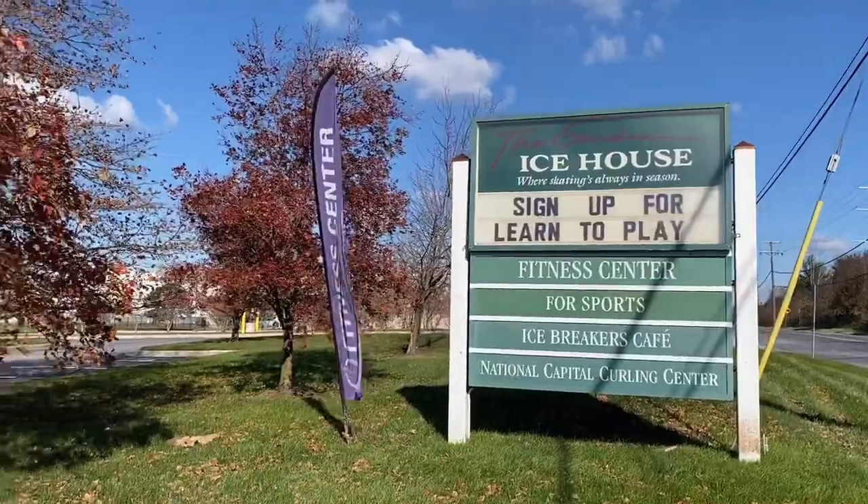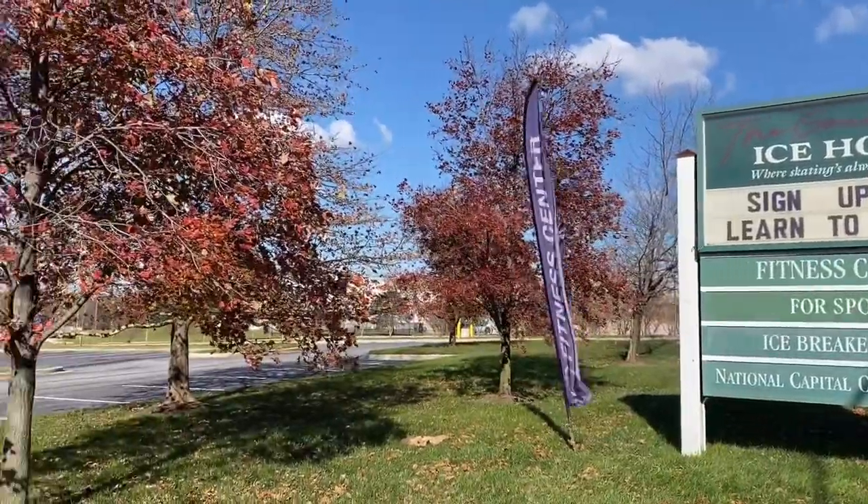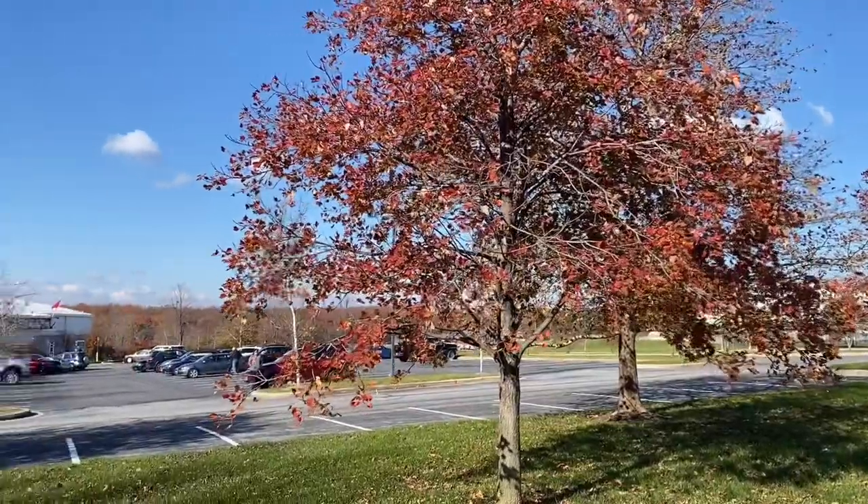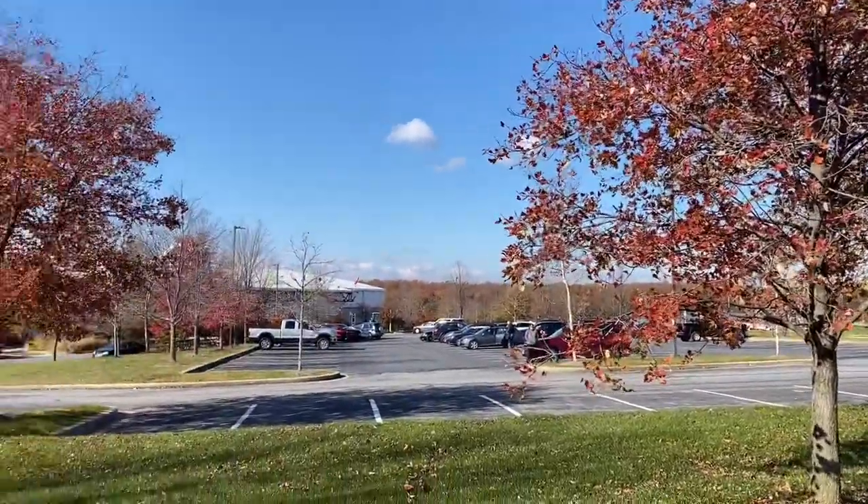The Garden's Ice House is actually part of a larger fitness complex — I will show you the rest of that later. In the meantime, enjoy these beautiful trees. Fall in Maryland is absolutely gorgeous.